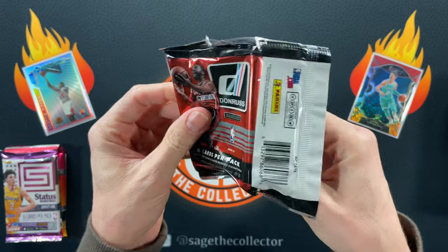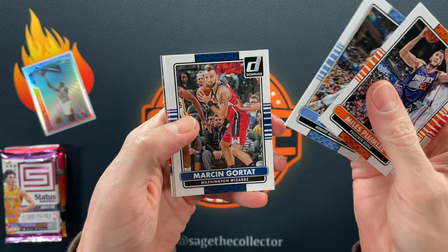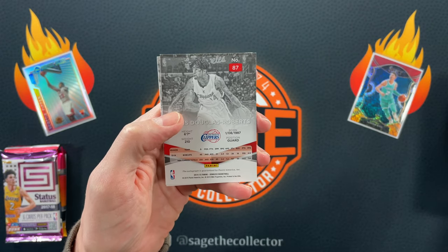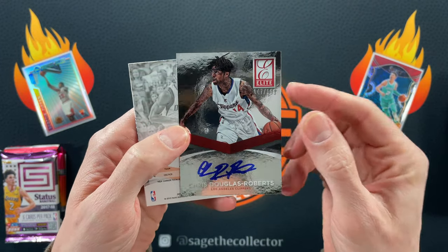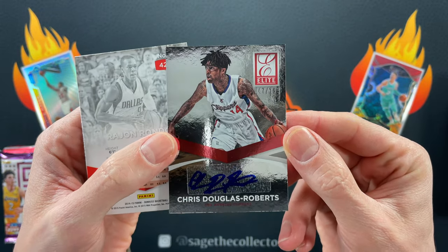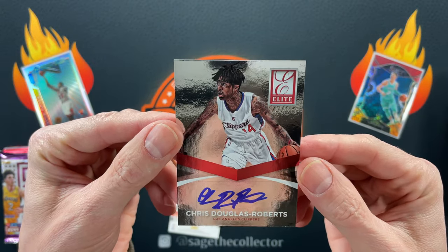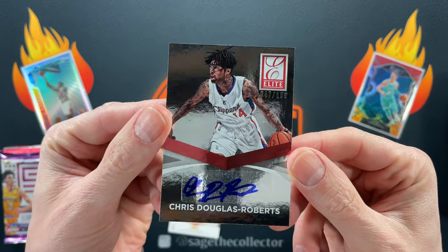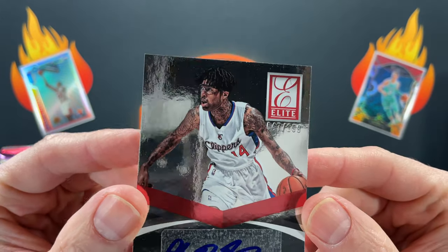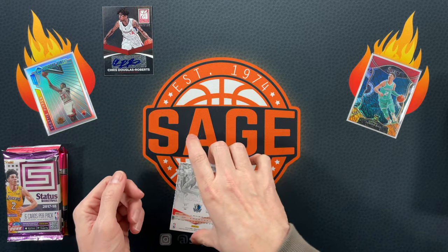2014 Donruss — looking for my man Zach LaVine. We got Miles Plumley, JJ Reddick, Ty Lawson, Gortat, Luke Mbah a Moute — hard to say fast. We got these backwards Elite cards — it's usually backwards — and I've never seen one of these. It is a numbered Elite and an auto, unfortunately of Chris Douglas Roberts, who I've never heard of. This is the kind of stuff you get out of hobby with 2014 product. That dude is tatted up though — way ahead of the tattoo game. So we're on the board with an auto; it's probably worth about a dollar.